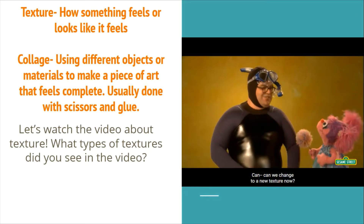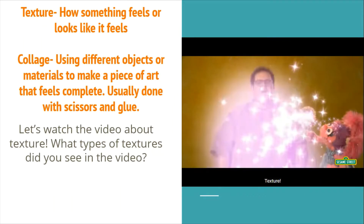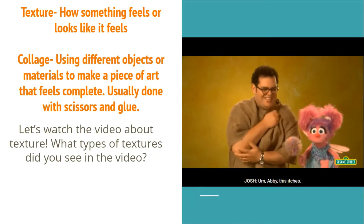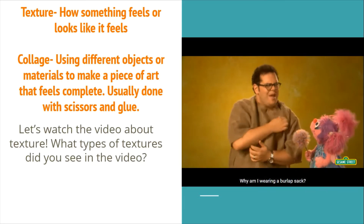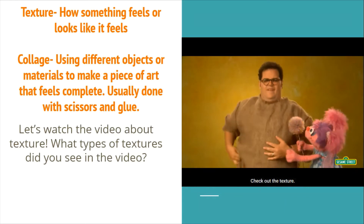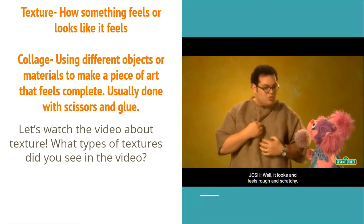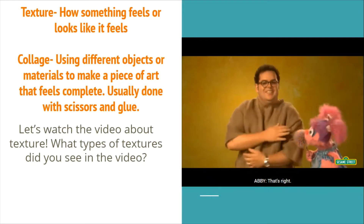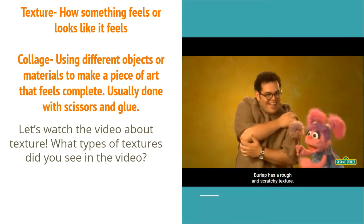Can we change to a new texture now? Absolutely! This is itchy — it's a burlap sack. Check out the texture. It looks and feels rough and scratchy. That's right, burlap has a rough and scratchy texture.